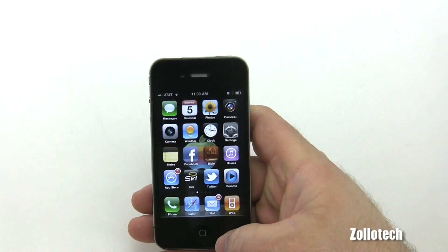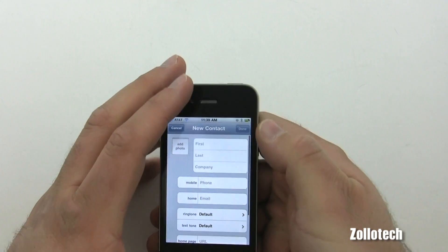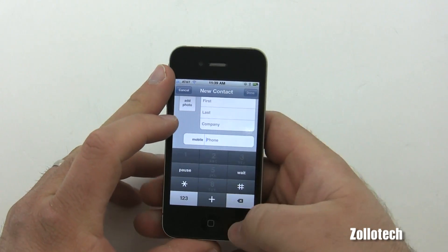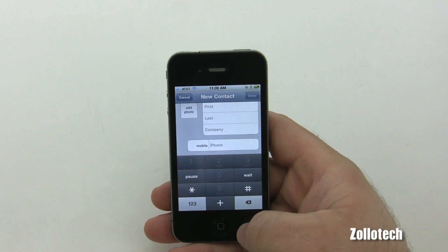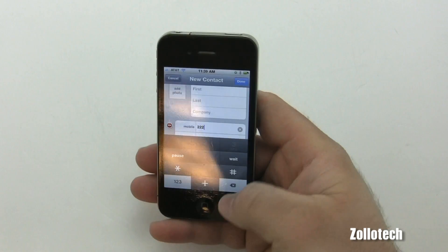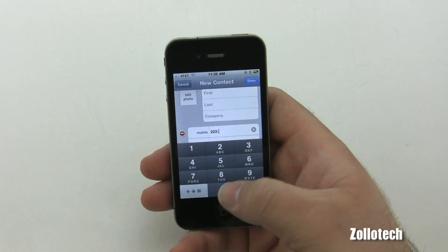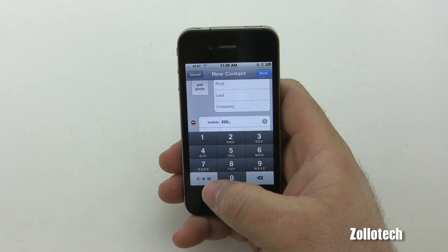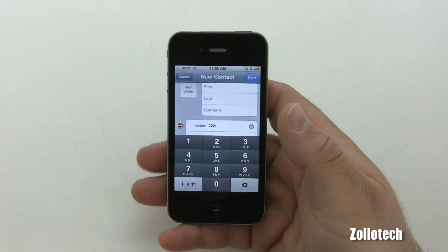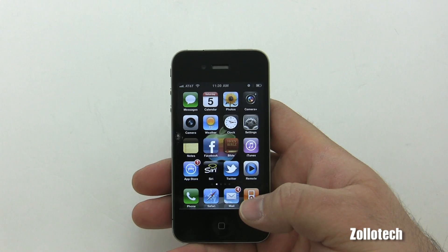On certain screens like adding a contact, the keyboard now has Wait and Pause buttons. So if you're putting in a phone number and need it to dial an extension, you can enter the number and then tap Wait — which inserts a semicolon — or Pause, which inserts a comma. This is commonly used in the telecom world for dialing extensions.